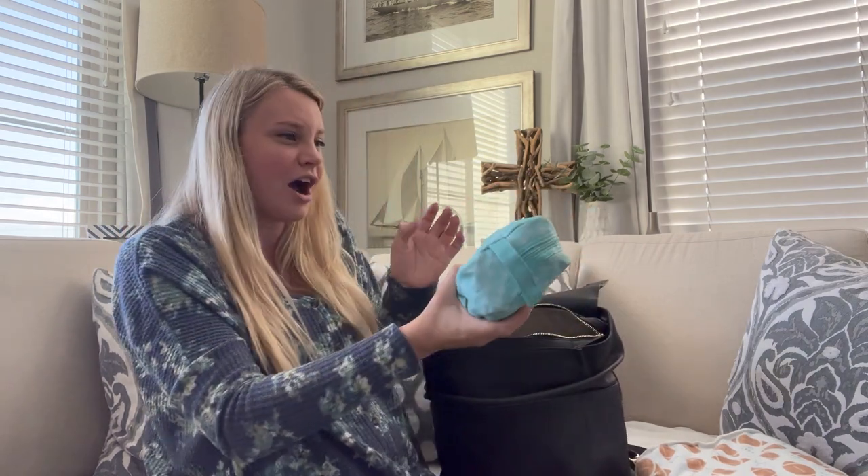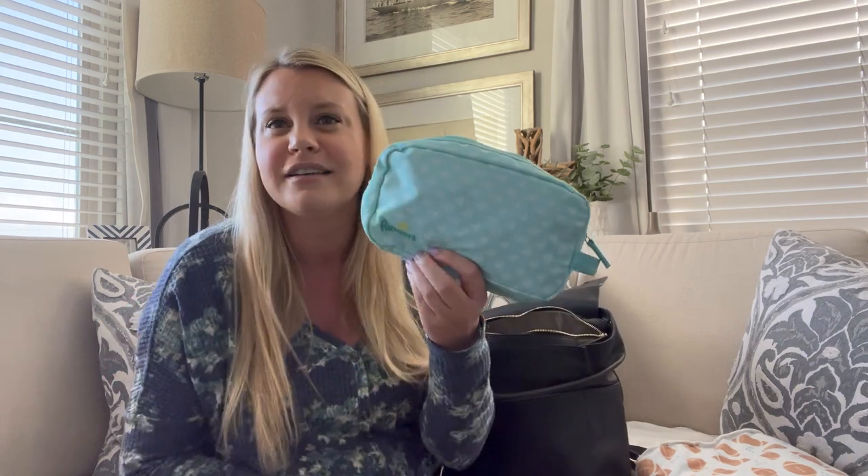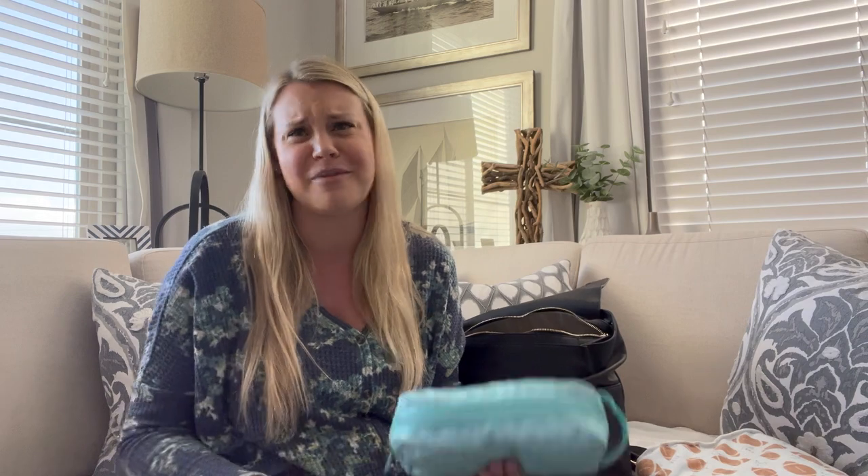The first thing I've got in my diaper bag is a pack of diapers — just a Pampers bag. Like I said in my last video on newborn must-haves, we've always used Pampers. We've tried other brands and Bodie has leaked through them, and different babies do best with different diapers, but for us it's Pampers. I usually bring about six or seven diapers in here in a Pampers bag that came free with a box I bought.